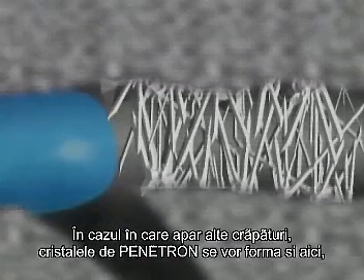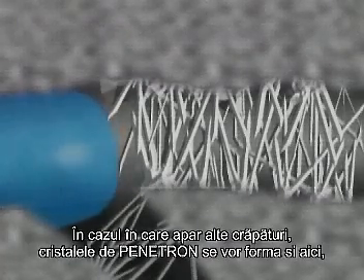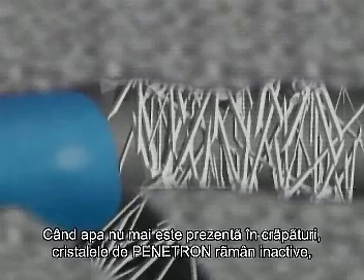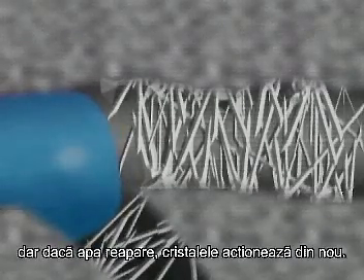Should new cracks appear throughout the life of the concrete, Penetron crystals will appear in these cracks as well, preventing water from finding new ways to get through. When no more water is present inside the crack, the Penetron crystals lie dormant, but as soon as water reappears, the crystalline growth is resumed.